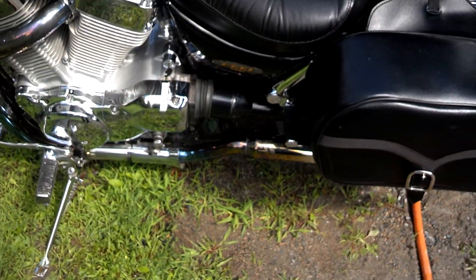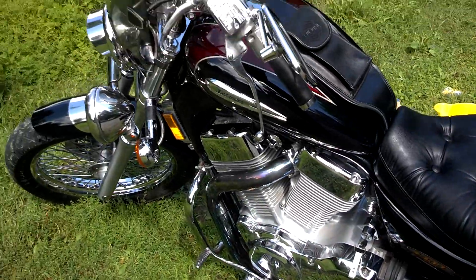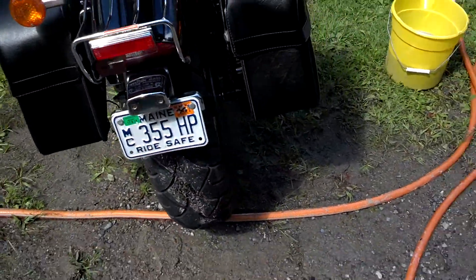The guy had it running pretty lean before I got it. He said he had it jetted at a bike shop. We'll find out — hopefully I'll be able to tear into the carbs this weekend.